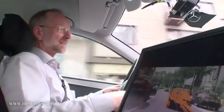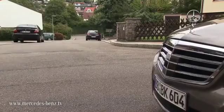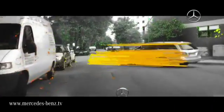In addition, we can also see and measure movements and thus recognize hazards posed by vehicles coming from the side or moving pedestrians ahead of time. The special aspect of the system is the ability to recognize moving objects before they enter the driving corridor and thus the danger zone.